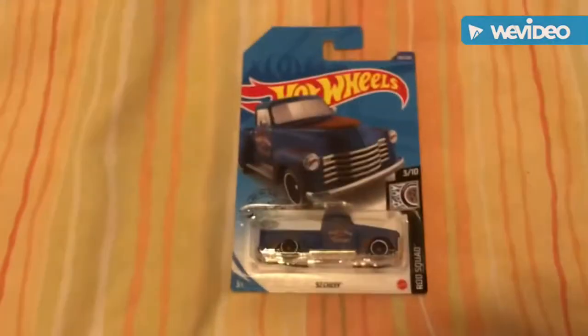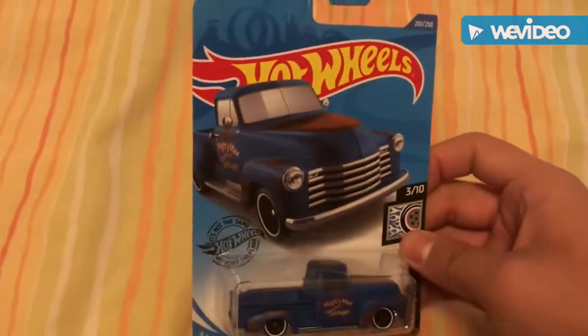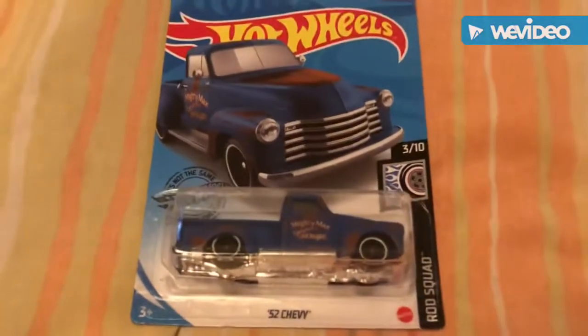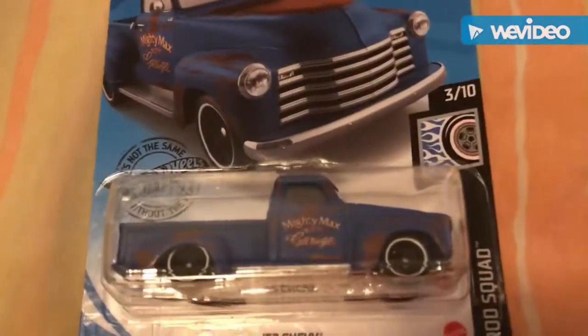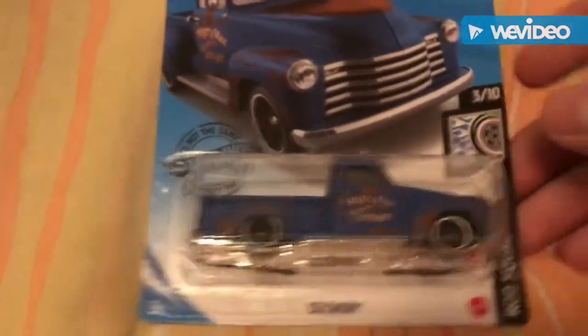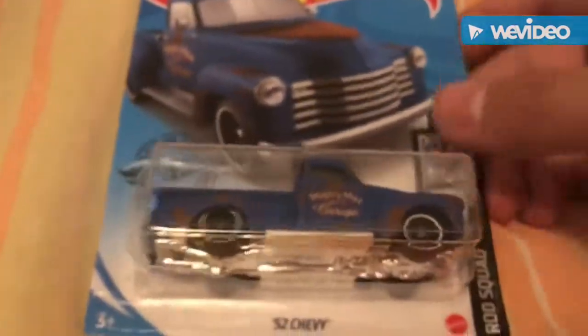This is part of the Rod Squad series. This cool little blue Chevy — I really enjoy this truck. It's got cool little rust effects on it, 'Mighty Max Hot Wheels Garage' on the side, cool white trim wheels, and a chrome base — well, it's plastic but chromed out. There's a little box it carries its stuff in. This is a really nice Chevy.